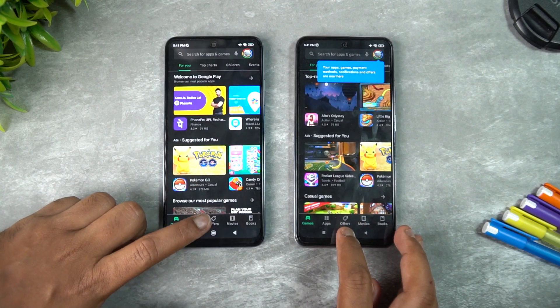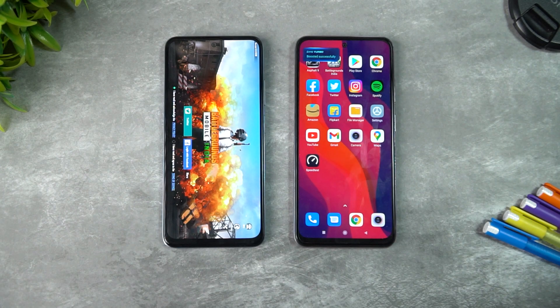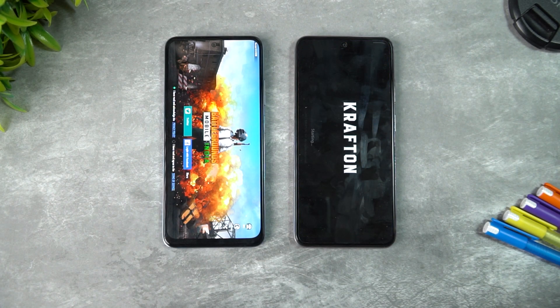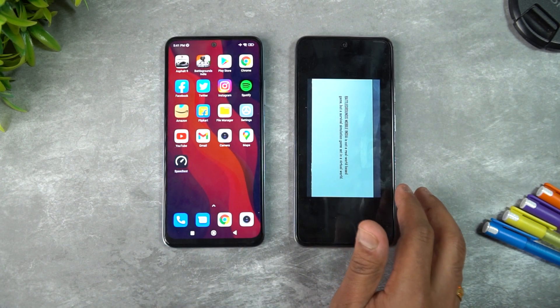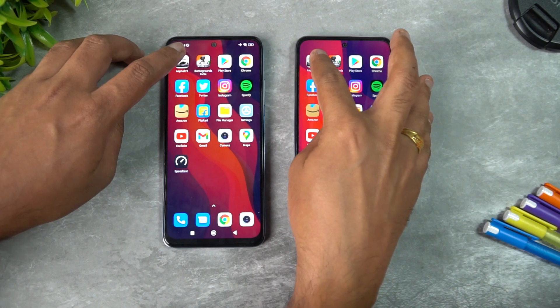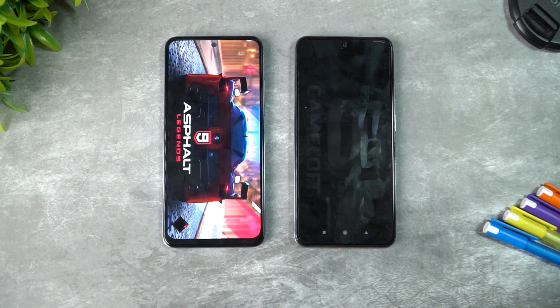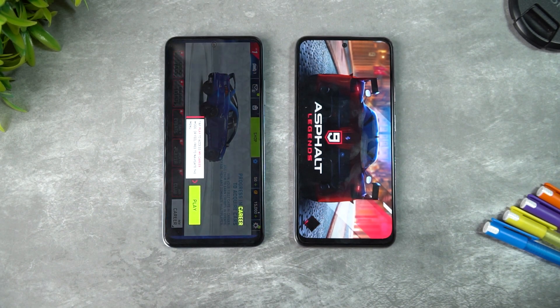Memory management seems to have drastically improved with MIUI 13 on the Redmi Note 11 compared to MIUI 12.5 on the Note 10. BGMI is retained on the Note 11 but reloaded on the Note 10. Finally, Asphalt 9 is reloaded on both devices. Overall, the Note 11 is doing significantly better in terms of memory management.